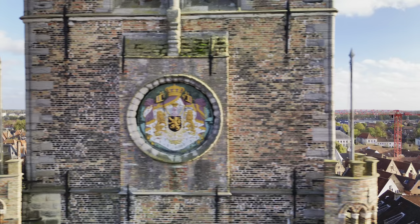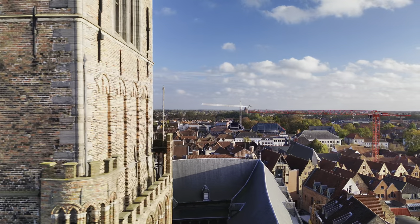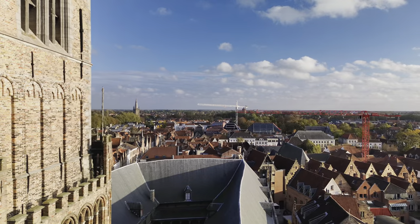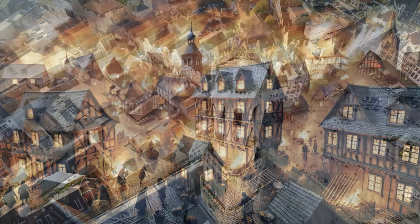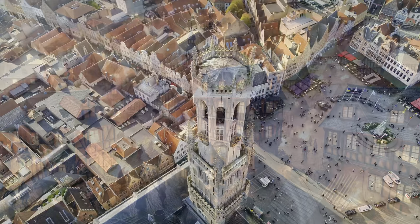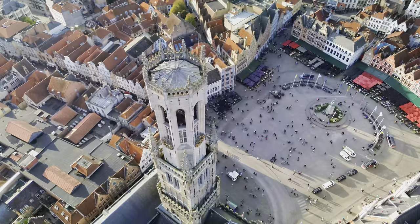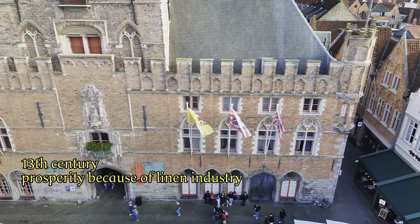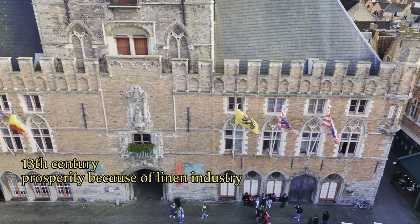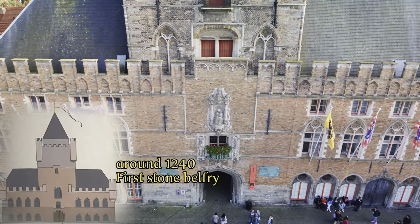The height of the first floor in this type of tower provided good protection for valuables and archives, but there was one thing the tower was less resistant to: city fires. It is quite certain that Bruges also had a wooden Belfry, because we know that the linen trade flourished in Bruges in the 13th century, and we are sure that the wealthy merchants had a stone Belfry built in the second quarter of the 13th century, around 1240.